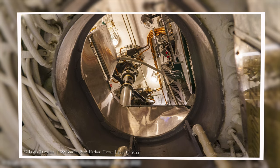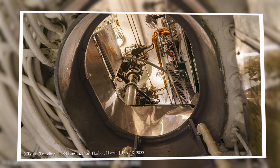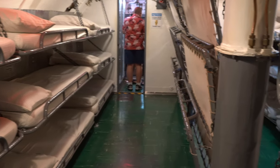Looking up at the periscope — I had to ask where that was. And in the crew spaces, racks and eating areas, this is where you really get a sense of how cramped this could be if it was full of people. That's a lot of racks in one place.